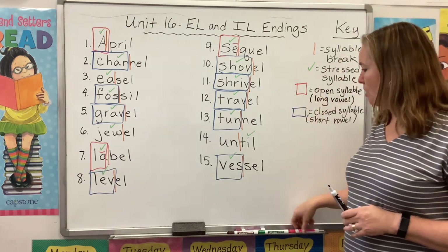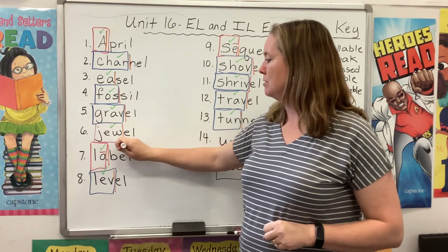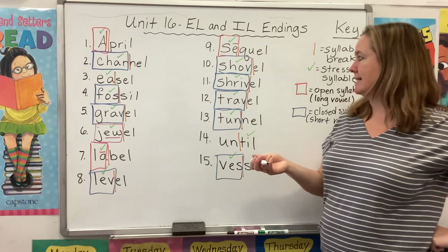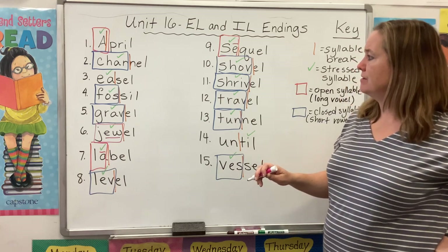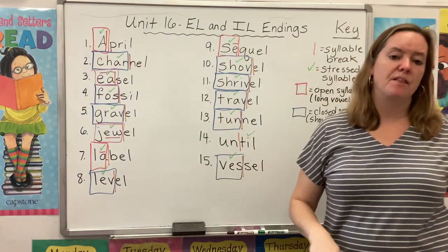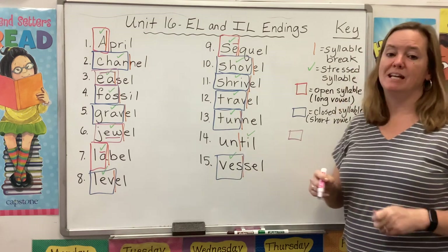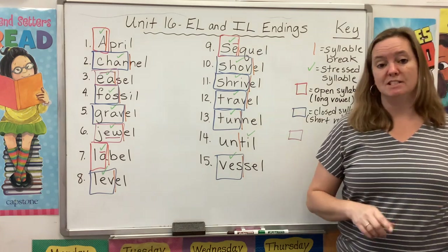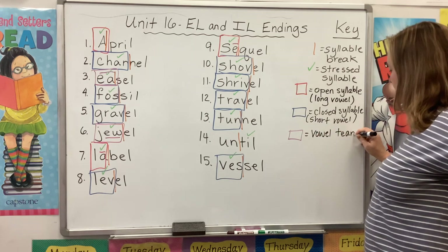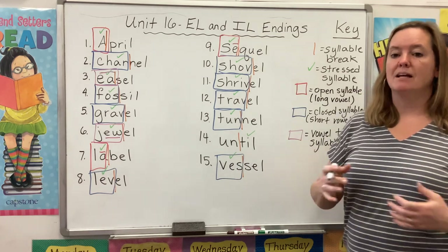So we have open syllables, we have closed syllables, and then let's see what we have left. We have the E-W in 'jewel' — there's a vowel team that makes the OO sound. And we have the E-A in 'easel' — there's another vowel team that makes the long E sound. Those letters are working together to make a sound.